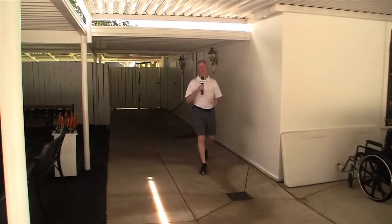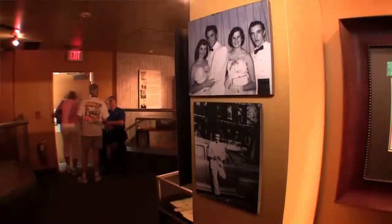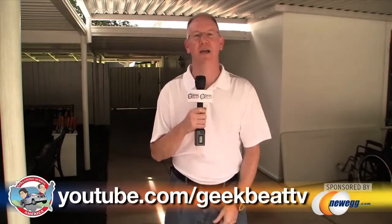That's it for our tour of Graceland — it was awesome. I hope you guys enjoyed the behind-the-scenes tour, and thanks to Kevin for showing us around. Who would have ever thought Elvis was the original geek? Dang, it's good to be the king. If you enjoyed this video, give it a thumbs up and subscribe on YouTube at youtube.com/geekbeatTV. Bye now.